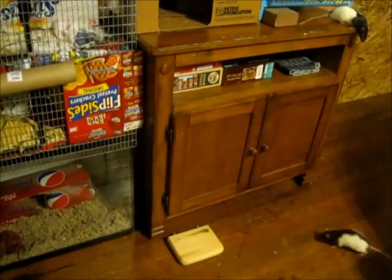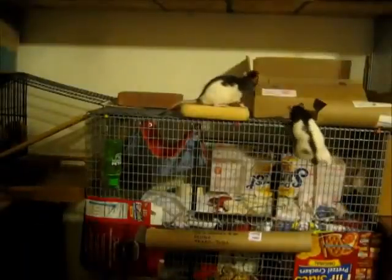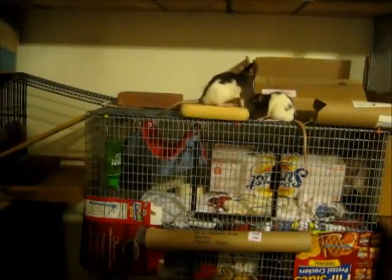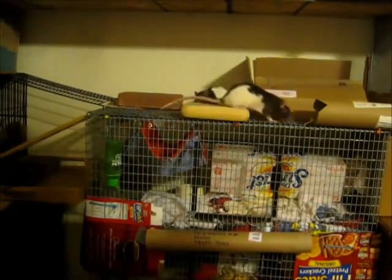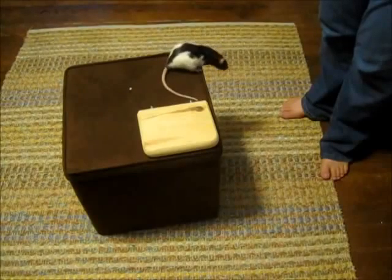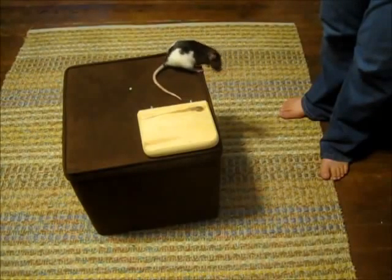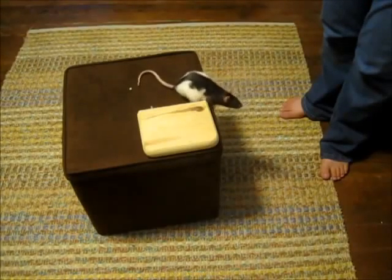Now, it wouldn't be an elevator if it didn't also go up. However, Amy very rarely asks to go up using her elevator. We can use positive training methods to make the world a happier, safer place for our pets.